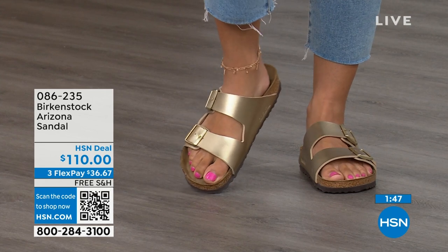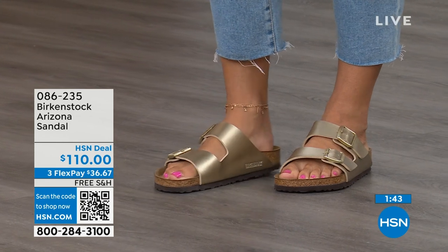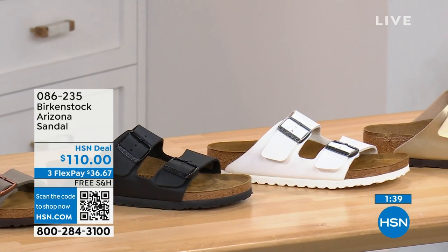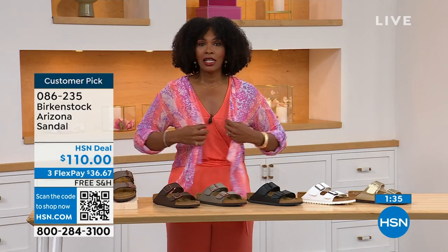You don't have to give up anything. If you love that gold, go for it. If you want your basics, you go black or white. If you want your neutrals, we've got stone, dark brown, or mocha. They're all here on HSN and hsn.com.